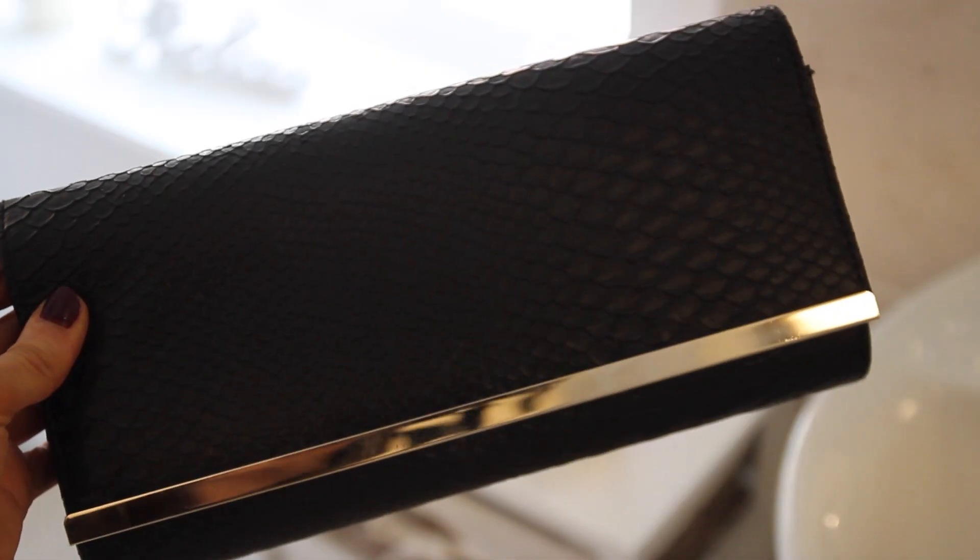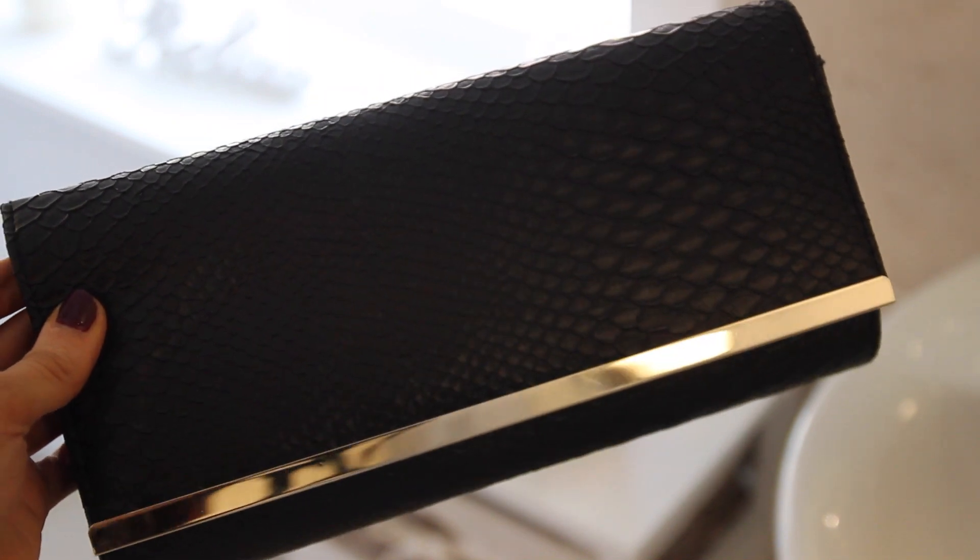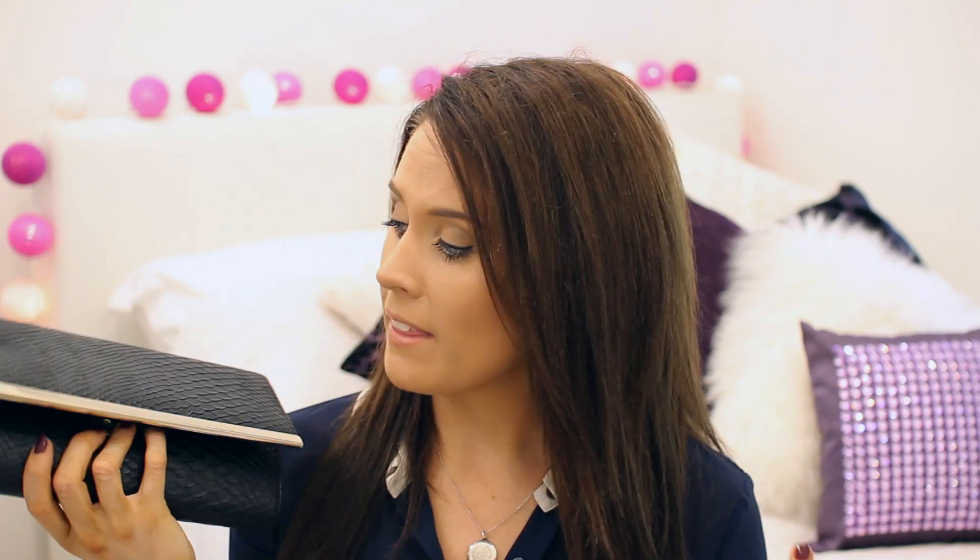We all need a staple clutch bag, and one of them is just a general black clutch. This one is from New Look and it's like a faux leather with a snakeskin-style pattern. It's got a gold rim on the actual lip of the bag and inside is just a normal pocket. It also has a little strap if you want to pop it on your shoulder when you're out at night and can't be bothered to carry it.